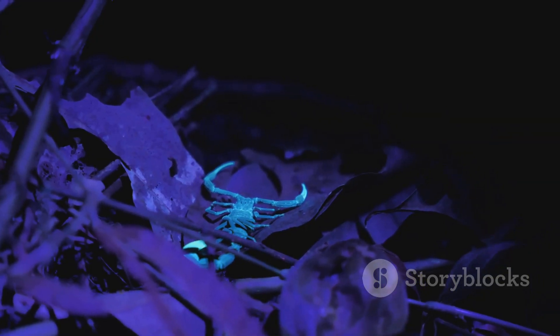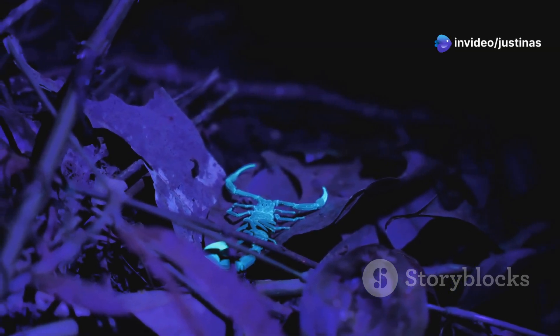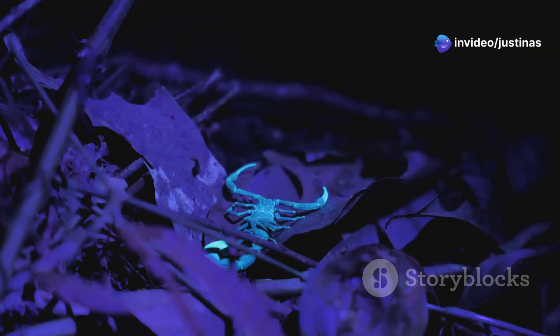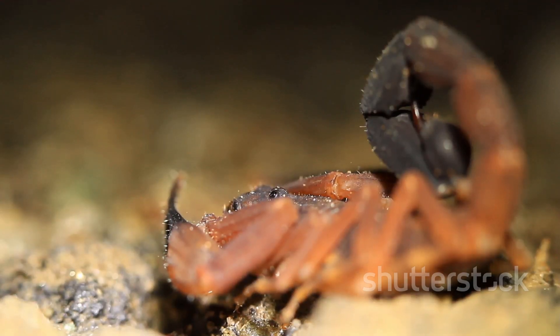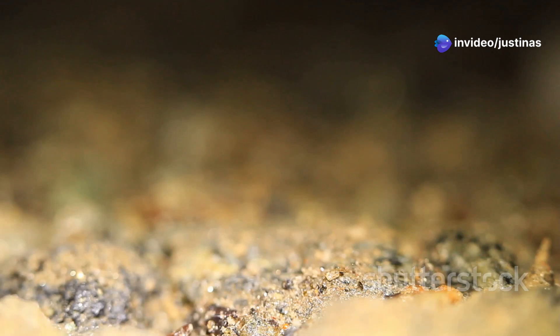This scorpion is nocturnal, which means it's most active at night. By hunting under the cover of darkness, it avoids the extreme daytime temperatures and reduces the risk of encountering predators. It uses special hairs and claws to find its prey — these sensory hairs detect vibrations in the ground, helping the scorpion locate potential meals even in complete darkness.